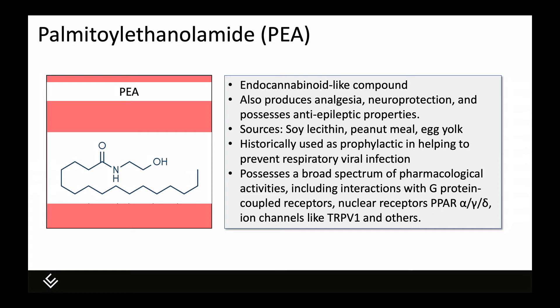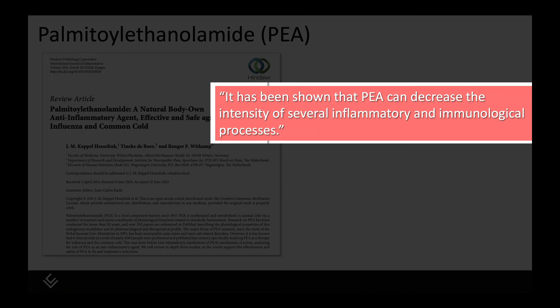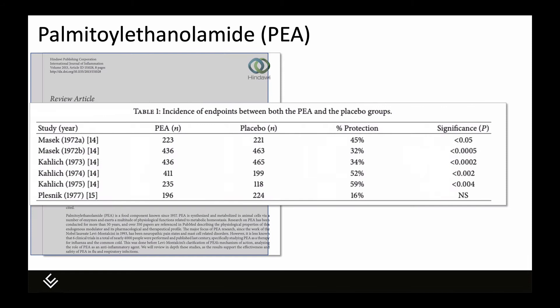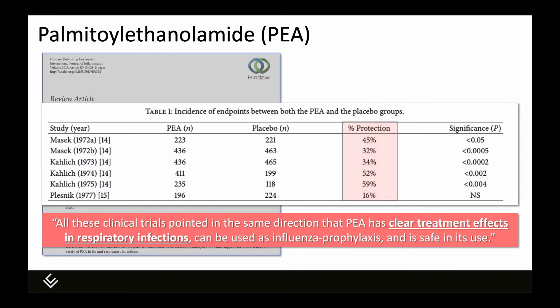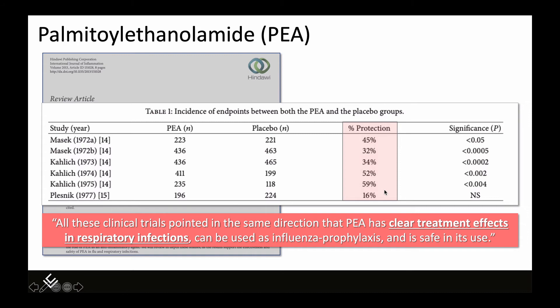This is a review from 2013 published in the International Journal of Inflammation. The authors state that PEA can decrease the intensity of several inflammatory and immunological processes. Table one from this paper shows six randomized controlled trials with nearly 4,000 participants that investigated PEA as a treatment for or prevention of respiratory infections. The protection range goes from 16 to 59 percent, and according to the authors, PEA has clear treatment effects in respiratory infections.